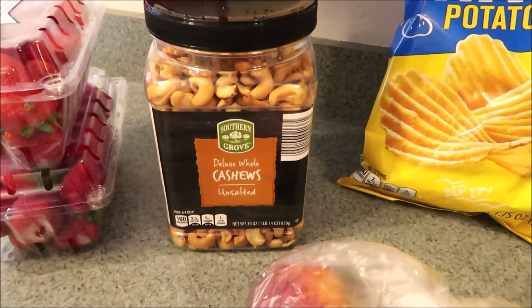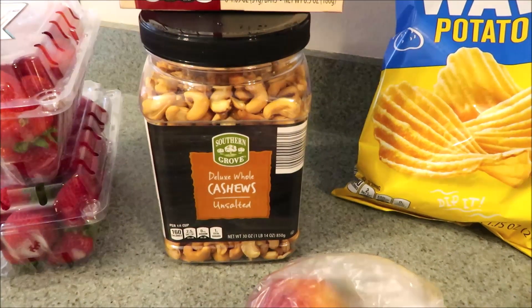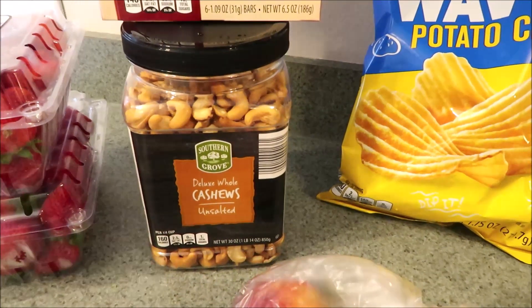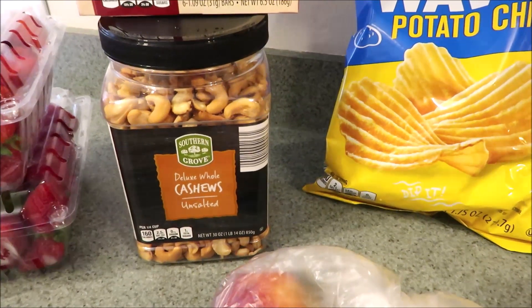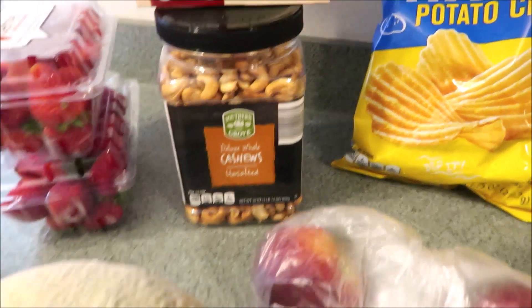Eric and I absolutely love unsalted cashews and this big container is like ten dollars. At Target, that's usually where I end up getting them, and for ten dollars and change you can't beat it — it's a few dollars less than Target. I actually probably should have got two of them but I can pick them up again.